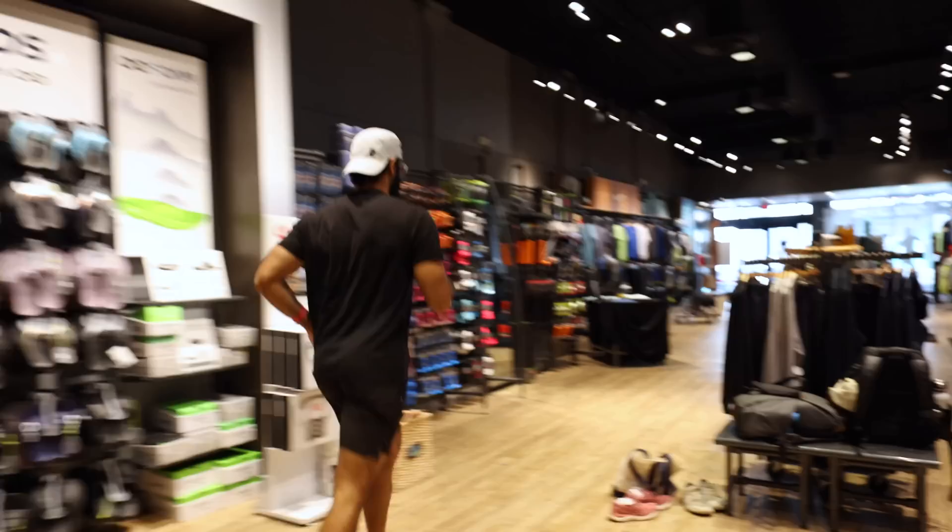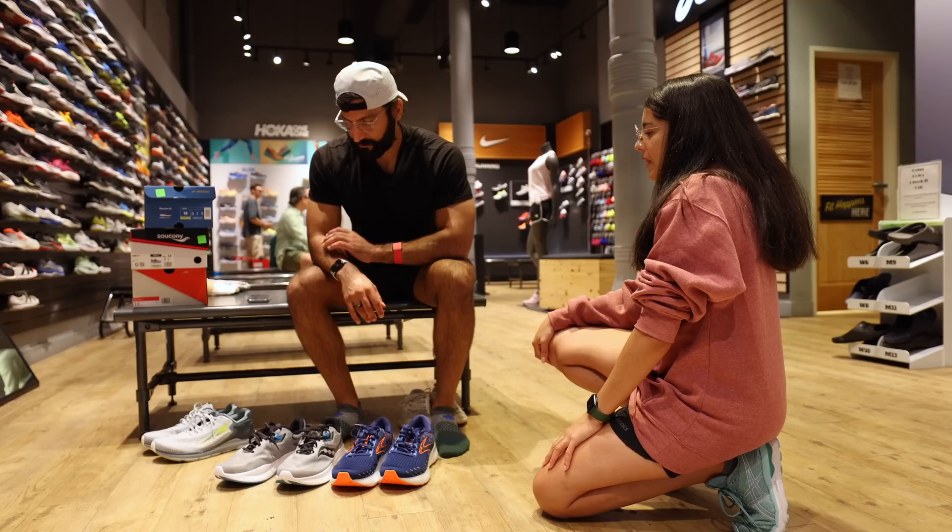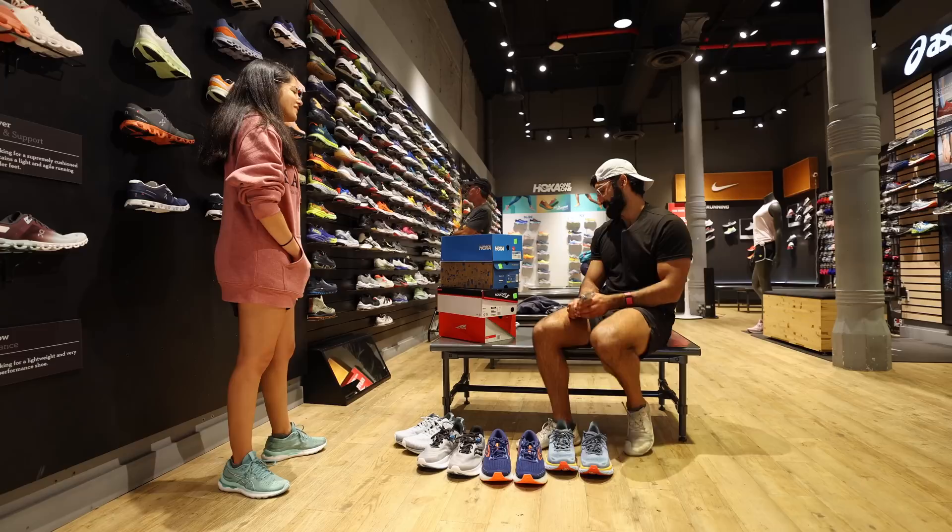One felt extremely fast and bouncy, like it was launching me forward. Another pair felt pretty bouncy. And the third was the least bouncy but the most cushioned. I also asked if there was anything with zero drop like a minimalist shoe, and there was not.